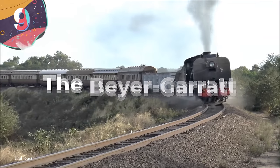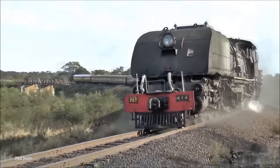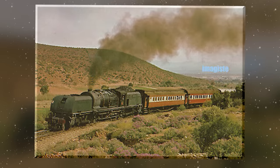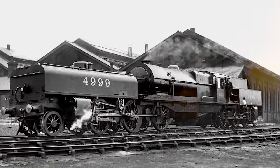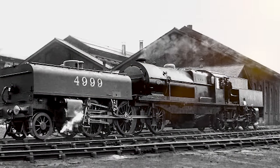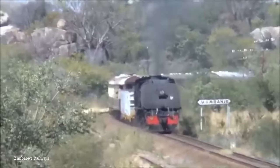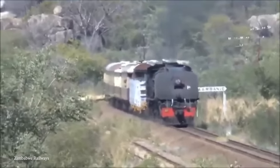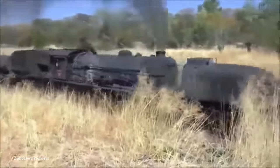Number 9: The Bayer-Garrett. The Bayer-Garrett locomotive is an awesome example of strange steam locomotive engineering, built by the British firm Bayer, Peacock, and Gorton Foundry. What sets it apart is its unique articulated configuration — the locomotive features two separate power units, each with its own boiler and engine, mounted on a single frame. This arrangement allows for a larger and more powerful locomotive while distributing weight evenly across multiple axles. Those multiple axles and distributed weight result in improved traction, making it ideal for handling heavier loads and traversing challenging terrains.